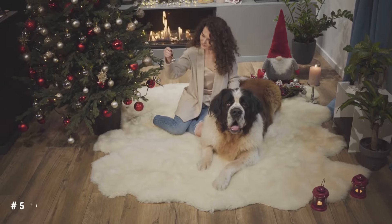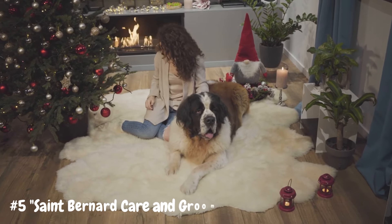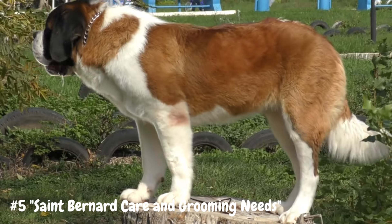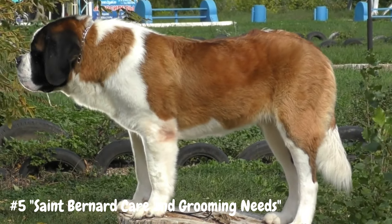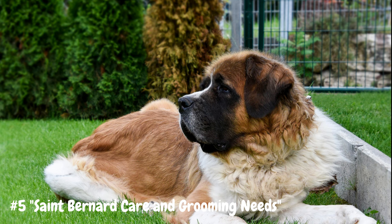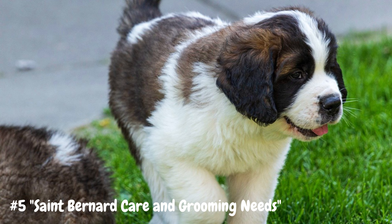Number 5: St. Bernard Care and Grooming Needs. St. Bernards require regular grooming to keep their thick double coat in good condition. Their coat consists of a dense, waterproof outer layer and a soft undercoat, which helps insulate them from the cold. While their coat provides excellent protection against harsh weather, it also means they shed heavily year-round, especially during shedding season. Weekly brushing is necessary to remove loose hair and prevent mats and tangles from forming. Additionally, St. Bernards are prone to drooling, so owners should be prepared to wipe their mouths frequently, especially after eating or drinking. Proper dental care is also essential to maintain their oral health and prevent dental problems.